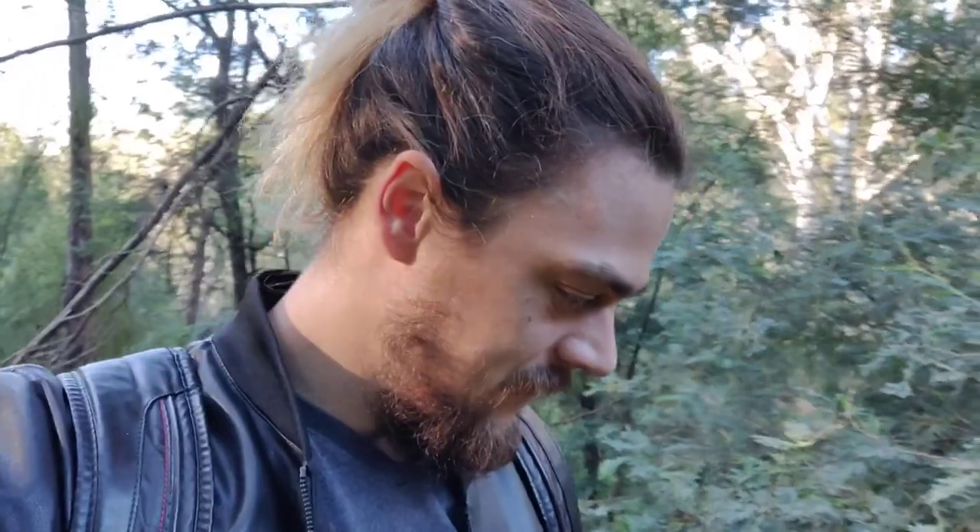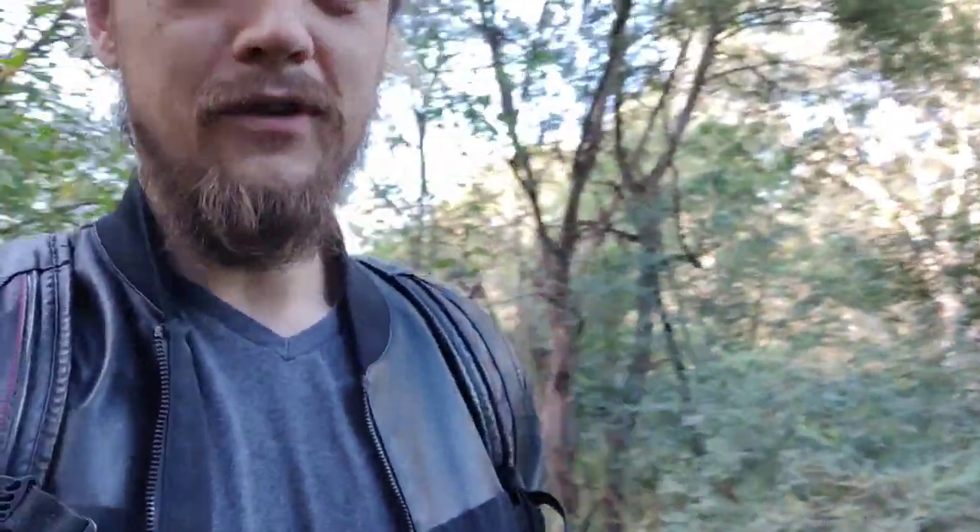I've gone deep and I'm right into the forest. I'm kind of checking all the fallen trees, because that's where they tend to hang out, and hopefully I could find one.